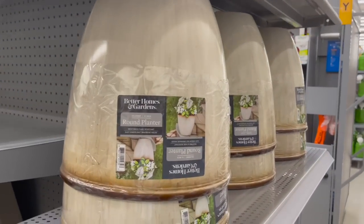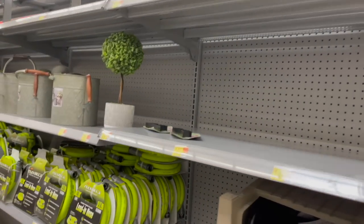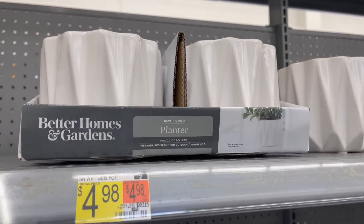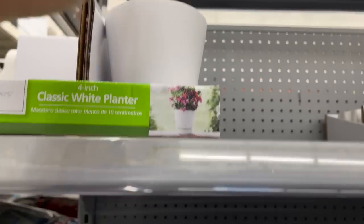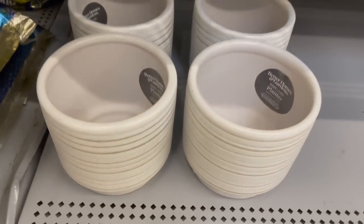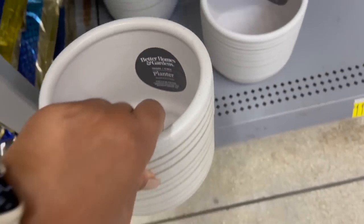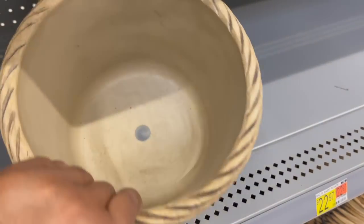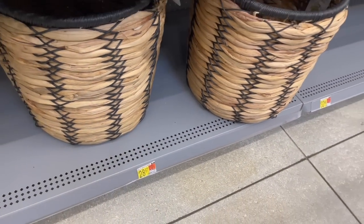Over here they had some large sized pots by Better Homes and Gardens for $13.97. Here they had some 5-inch ceramic pots for $4.98, some white ceramic pots for $2.78, the larger ones for $5.48, and these right here for $6.87 — I actually have this one and it's really heavy, nice and sturdy. They also had one that looks like a basket weave for $9.94 and some woven baskets for $28.97.